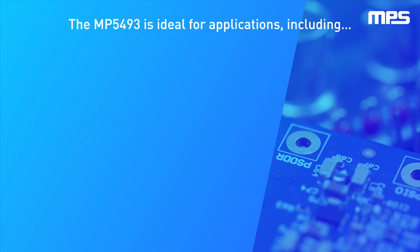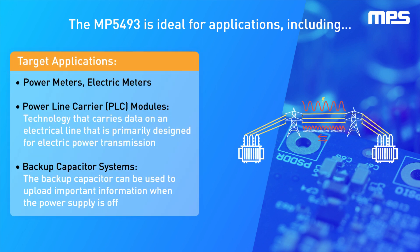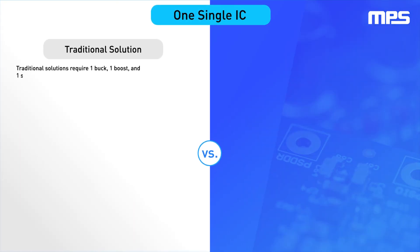The MP5493's compact size is ideal for applications including PLC modules, power meters, backup capacitor systems, power failure backup systems, and applications with a supercapacitor in which the supercapacitor must supply power after the input voltage drops.